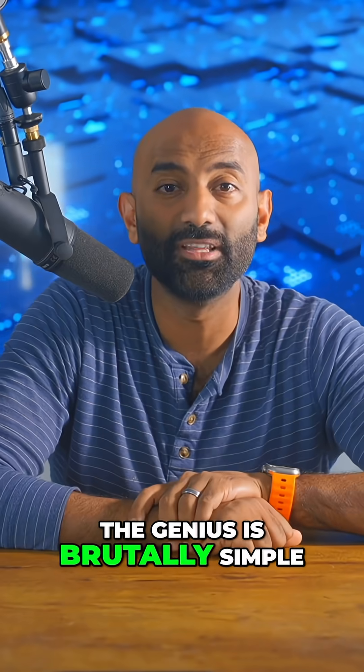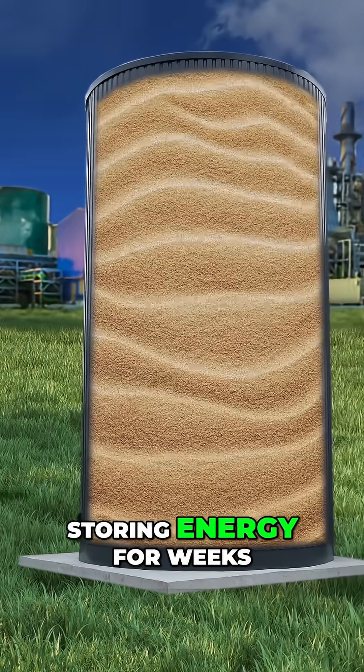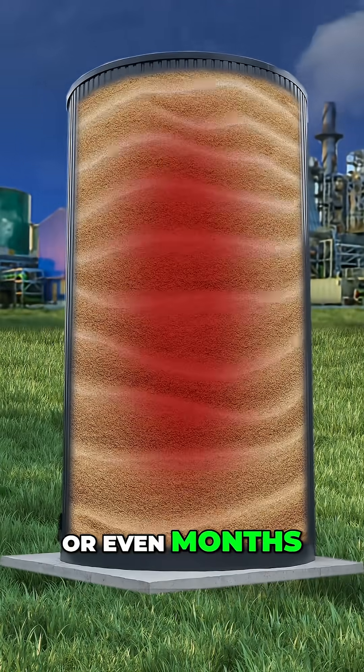The genius is brutally simple: excess wind and solar power heat sand to extreme temperatures, storing energy for weeks or even months.